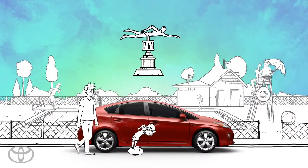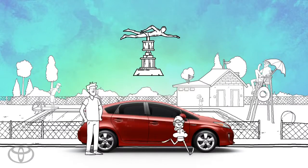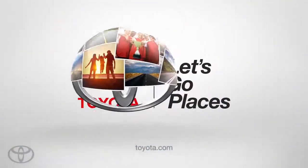An innovation to help keep you safe and focused, with your eyes on the prize. Toyota. Let's go places. Safely.